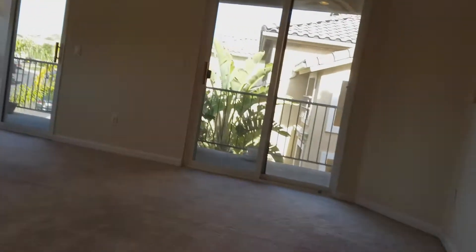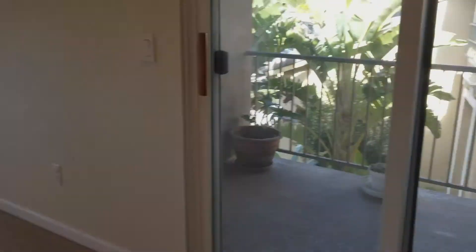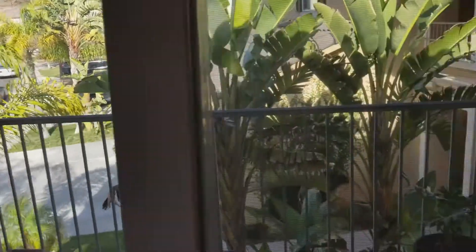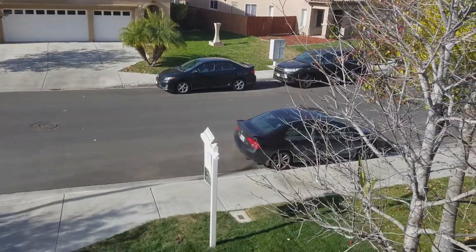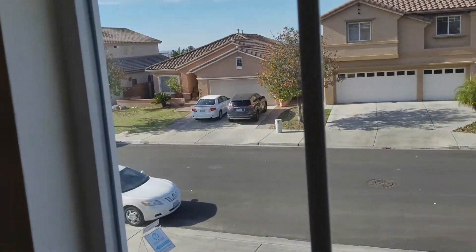This is like a loft — you can stand up here and look down and see the bottom floor. There's a balcony out here where you have an excellent view — neighbors, banana leaf trees, and you can see my car out there, my black stallion. There's a great view of the road.